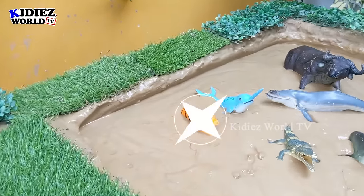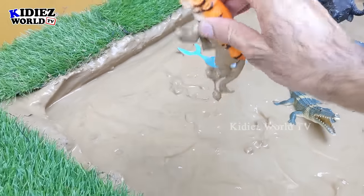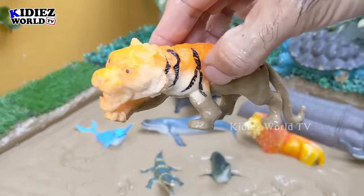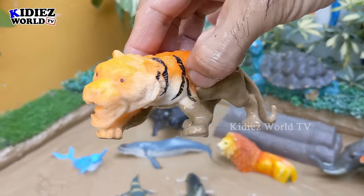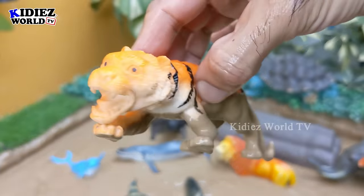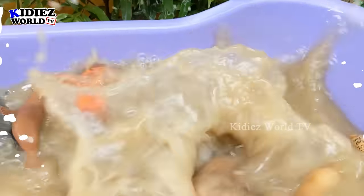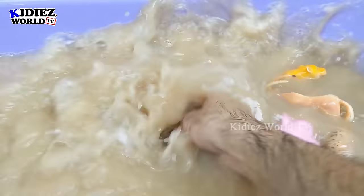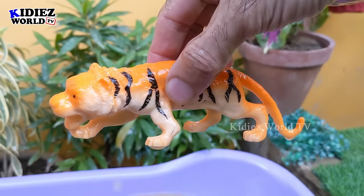The next one we have is a tiger! Tiger — the biggest wild cat and a big jungle animal and a carnivore animal. This tiger is very hungry, so let's make him clean. Here we go — tiger!